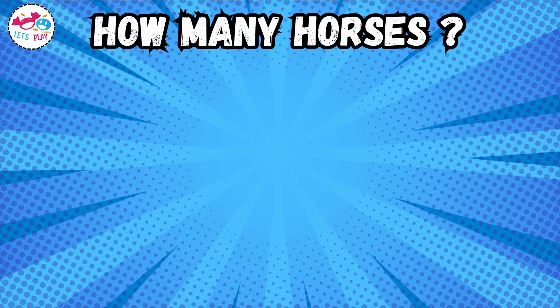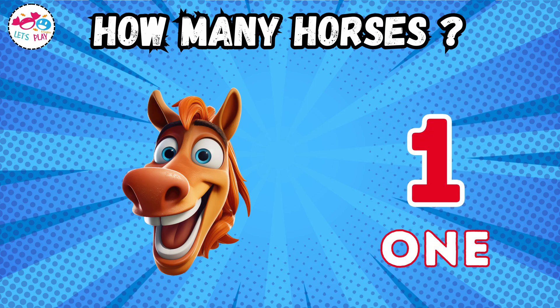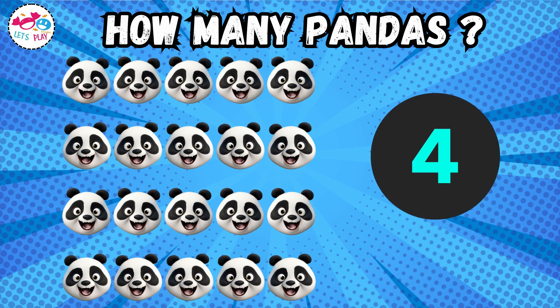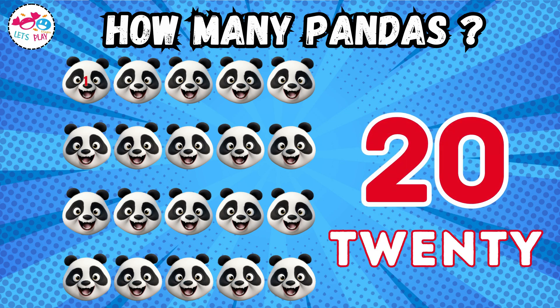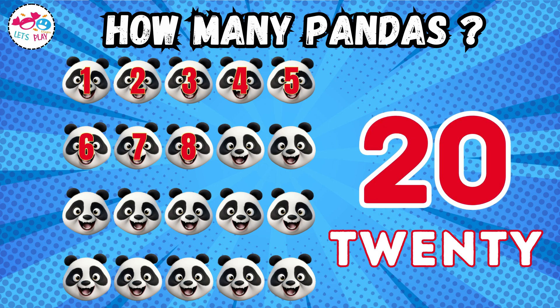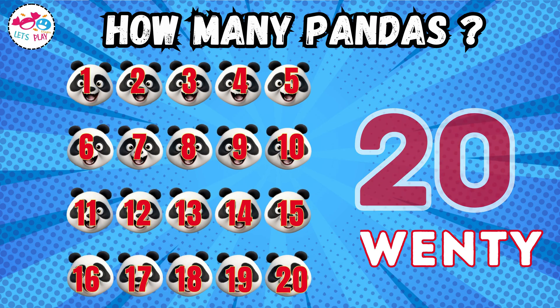How many horses? One, two, three, four, five, six, seven, eight, nine, ten, eleven, twelve, thirteen, fourteen, fifteen, sixteen, seventeen, eighteen, nineteen, twenty. How many goats?